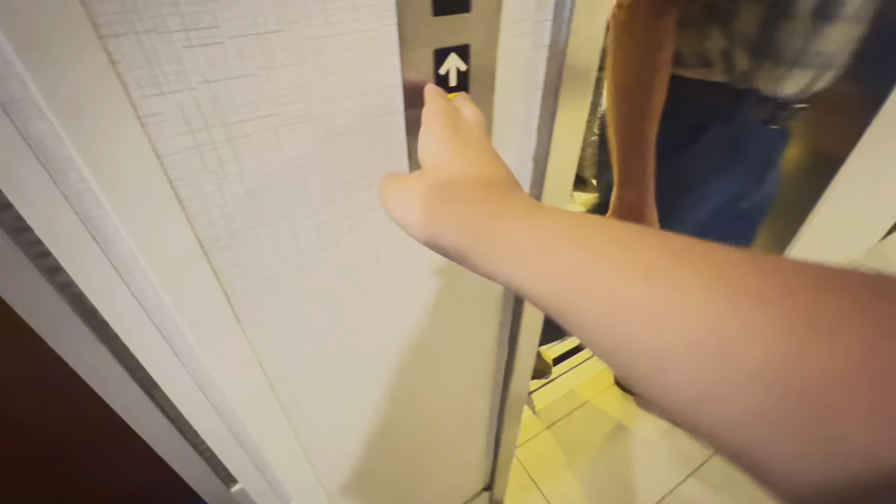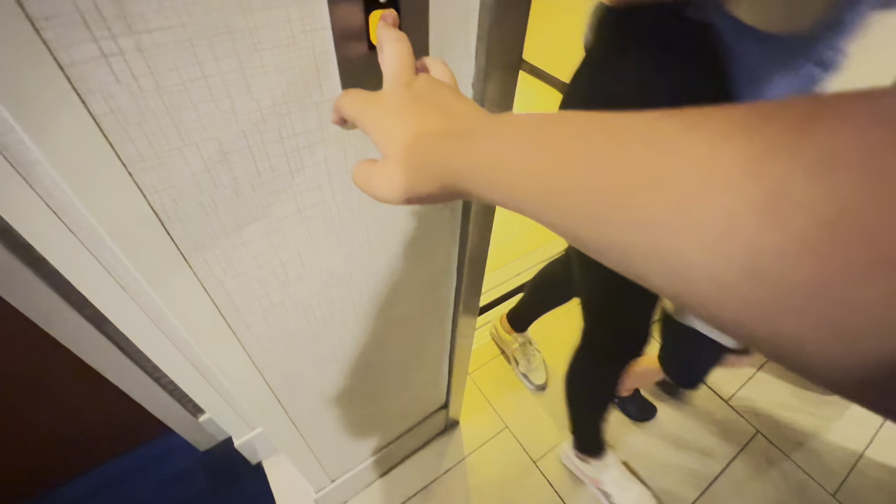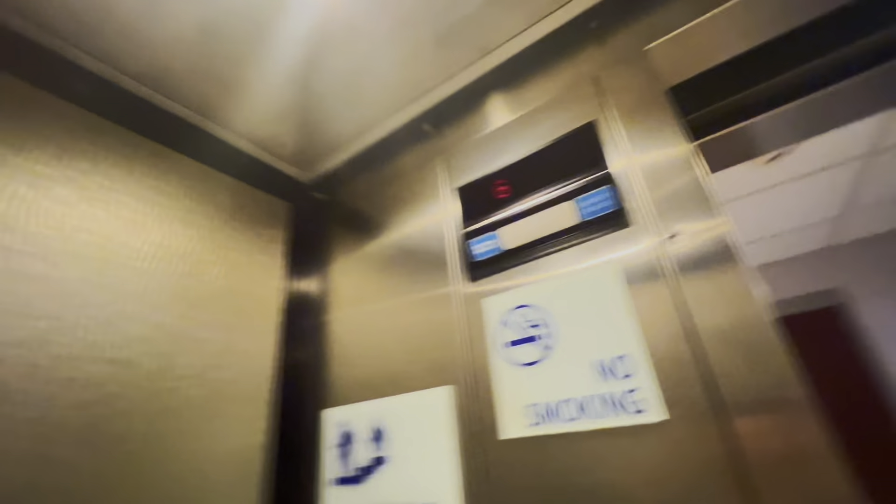One of the employees earlier spilled something like alcohol. I got that door for you. Thank you. I'm going to fill up my water bottle. It's actually pretty small.